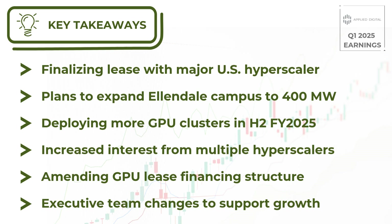In conclusion, Applied Digital is positioning itself as a key player in the rapidly growing high-performance computing infrastructure market. With strong demand from hyperscalers and a solid pipeline of projects, the company appears well-positioned for future growth. Investors should keep an eye on how the company executes its ambitious plans in the coming quarters.